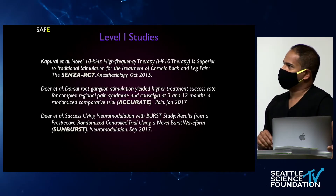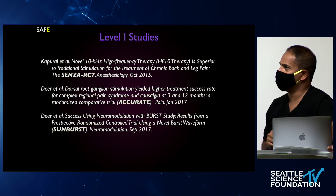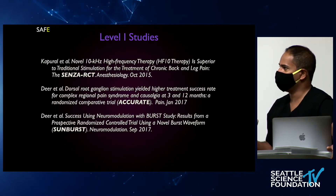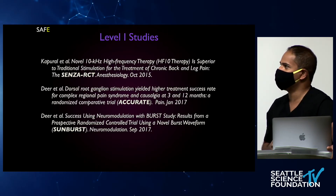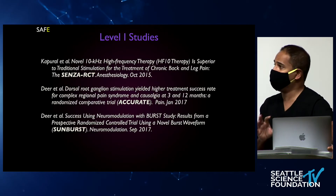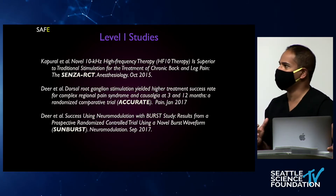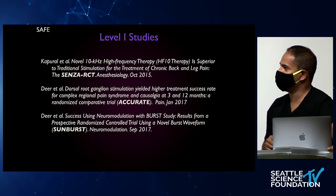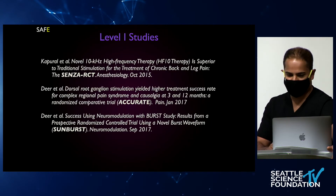Here's a brief overview of the level one studies we've had. In the last five years, a huge kudos to Leo Kapparal — the Senza RCT published in Anesthesiology really set the tone. Prior to this, we had retrospective case series and prospective comparisons to conservative therapies. The Senza RCT really kicked things off. The ACCURATE study published in 2017 looked at dorsal root ganglion stimulation for CRPS compared to tonic spinal cord stimulation, and the Sunburst study in 2017 examined burst stimulation.